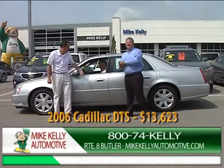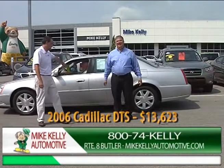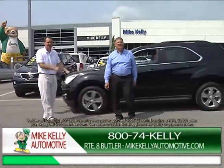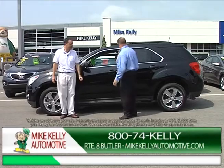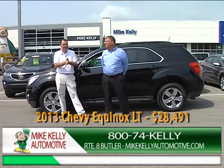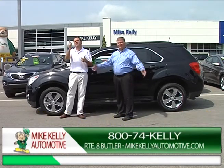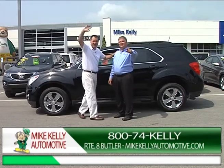2006 Cadillac DeVille — beautiful car for only $13,623. That's the last year of that body style. One more: an all-wheel drive 2LT with leather, moonroof, only 11,000 miles for $28,400 — you're saving $5,000 off a brand new one. We thank everybody for tuning in. People are coming from everywhere, the response has been phenomenal. If you haven't come by yet, come see us, give us a call, log on to our website. We'll see you right here in Butler next time on the Mike Kelly Auto Show.